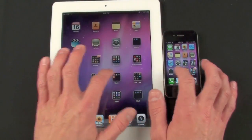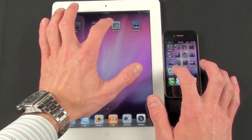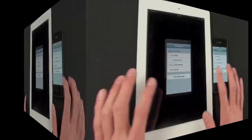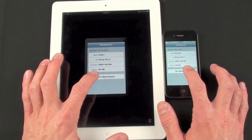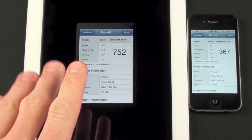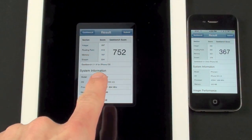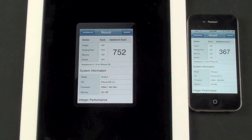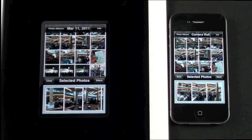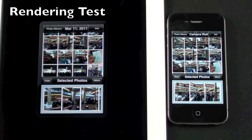Let's do another benchmark — Geekbench. This will benchmark the overall performance of the iPad 2 and the iPhone 4. The Geekbench score reveals that the iPad 2 is a substantially more powerful computer, scoring 752 versus 367 on the iPhone 4.